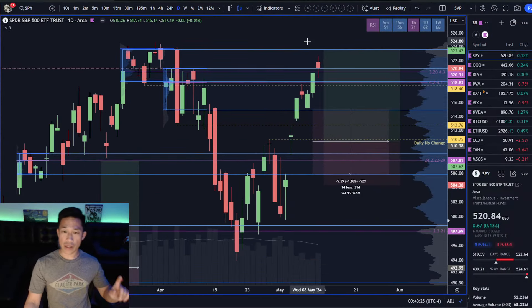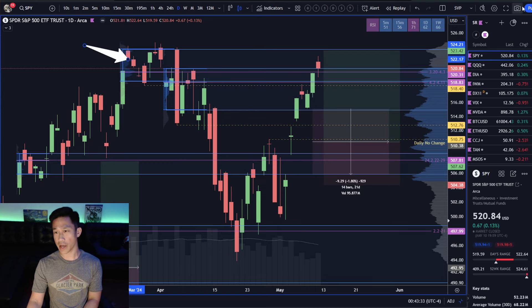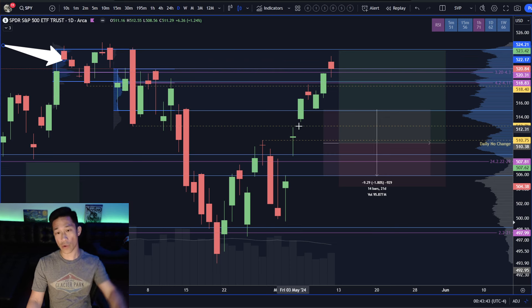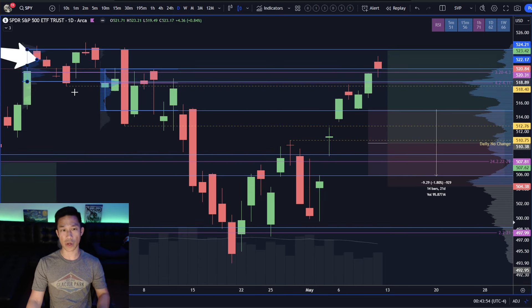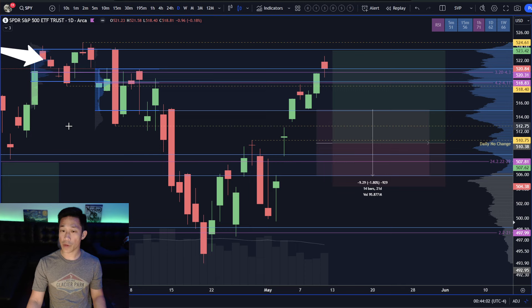Starting off with SPY — last week we were talking about how there's really just one more challenge left for these buyers, and it is just this supply sitting at all-time high. We ended two weeks prior and pretty much the best case scenario occurred, where you have a gap up and go kind of situation. You gap on this day, incomplete gap fill, move back over, and ever since then the buyers have been making daily higher lows, broken to a higher high. They have not yet broken over the key all-time high resistance at 524.61.